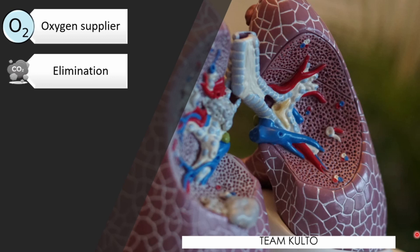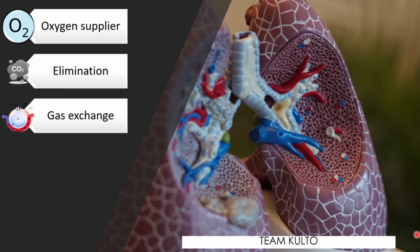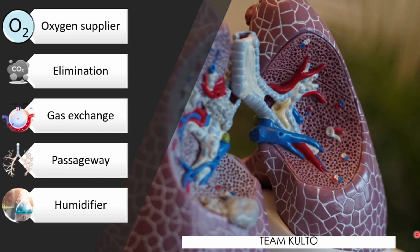Next, elimination — specifically, carbon dioxide — during exhalation. Then, gas exchange: the respiratory system organs oversee the gas exchange that occurs between the blood and the external environment. Also, passageways that allow air to reach the lungs. And humidifier — it purifies, humidifies, and warms incoming air.